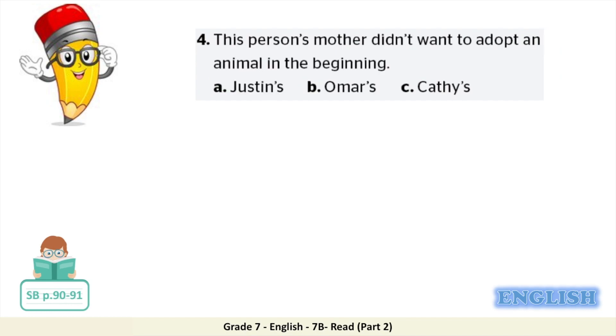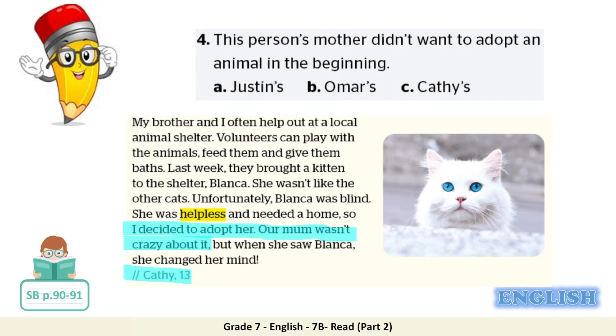Number four: this person's mother didn't want to adopt an animal in the beginning. Is it A, Justin's; B, Omar's; or C, Kathy's? When Kathy decided to adopt the helpless kitten Blanca, her mum wasn't crazy about it. So if your answer is C, Kathy's, then you are right.